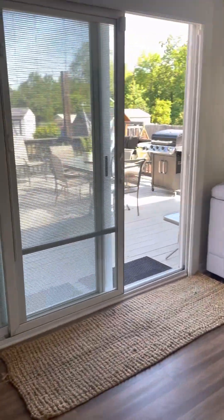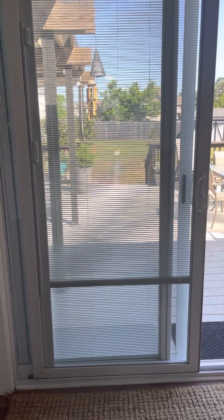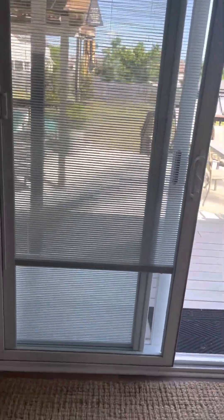Head into that backyard. Don't forget you've got this fantastic sliding glass door with the blinds in it. They go up and down. They close for privacy. They open for you to be able to see the world.